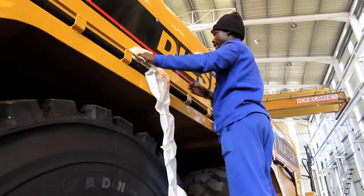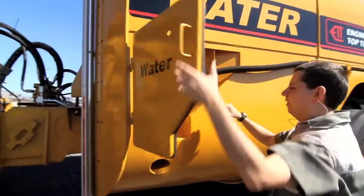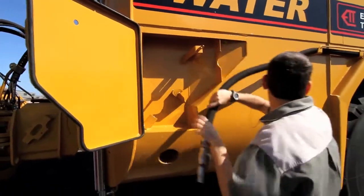Top Tech's diesel bowsers are built to the same standards, with particular attention to ease of use, anti-theft protection and control, and safety and environmental considerations.